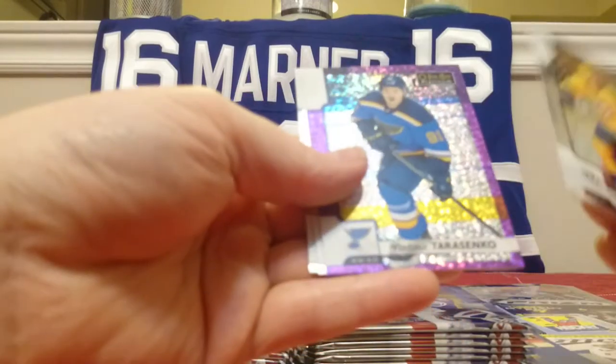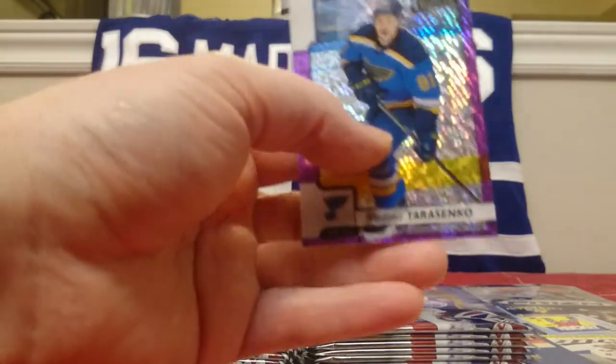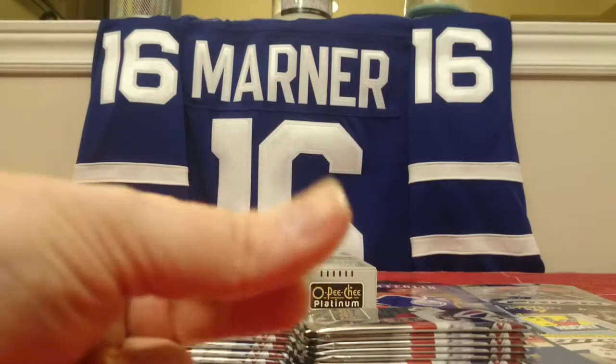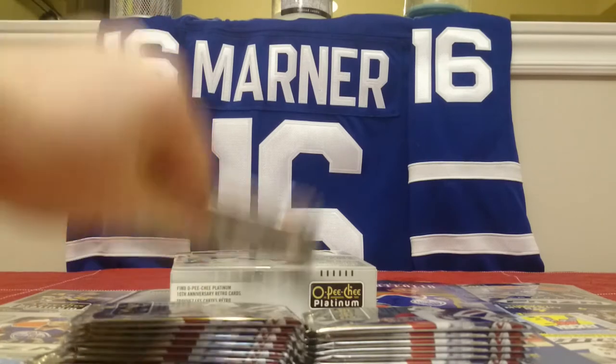Nick Bonino, more color. Look at this — three decent packs in a row. Brock Boeser Marquee Rookie, Vasilevsky, Bonino, and these are Violet Pixels — not numbered, but really, really cool-looking cards. Violet Pixels, not numbered. Tarasenko — not a bad one to get. Good all-around hockey player, especially if you're looking for goals.